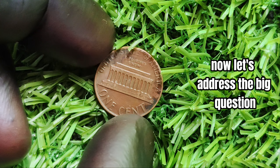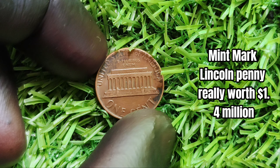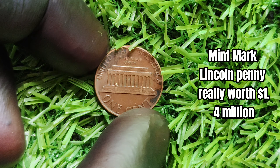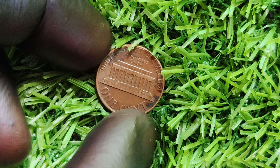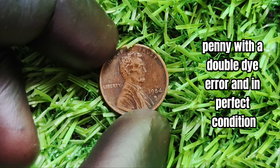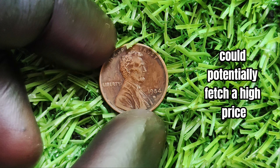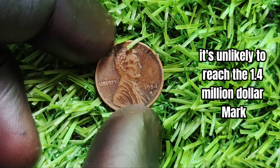Now let's address the big question: is the 1984-D mint mark Lincoln penny really worth $1.4 million? Well, the short answer is probably not. While a 1984-D penny with a double die error and in perfect condition could potentially fetch a high price at auction, it's unlikely to reach the $1.4 million mark.